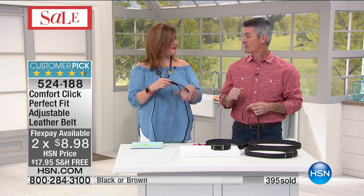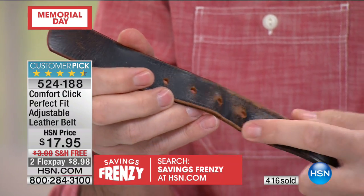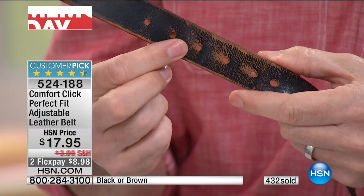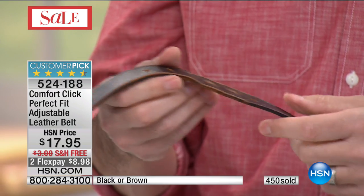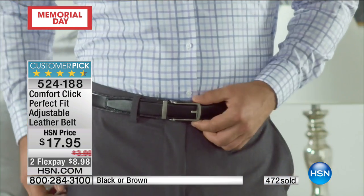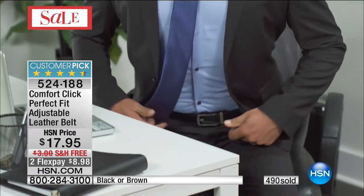They are going to be thinking about you every day when they're comfortable — driving, in the office, on an airplane. Imagine when you're traveling and you can't really undo your pants. Now you just lift the little lever and pull, and nobody will ever know. Everyone is buying two or three at a time. That unique 32-position ratcheting system — it's this great track system for the customized perfect fit. We only have now the final 2,500 remaining, and this is the only presentation where we were able to get free shipping and two flexible payments of $8.98.